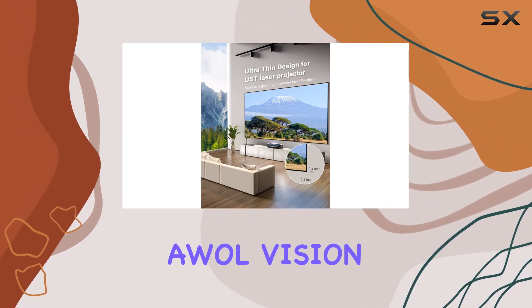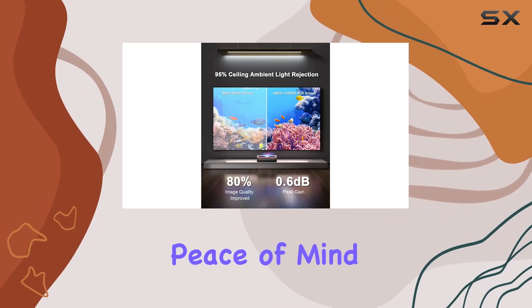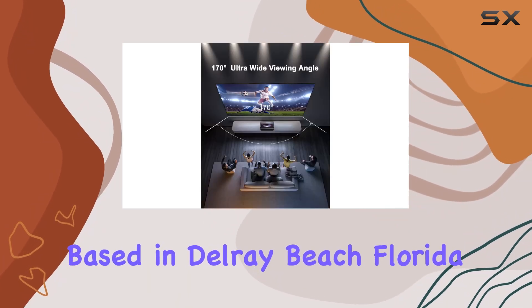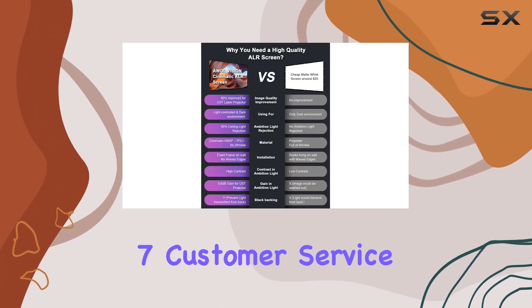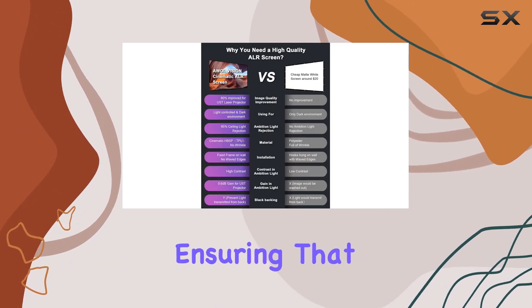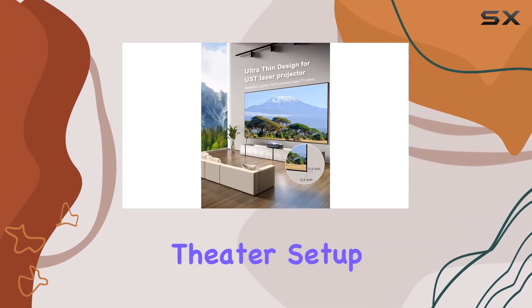And let's not forget about customer service. With A Wall Vision, you're not just getting a top-of-the-line product — you're also getting peace of mind. Based in Delray Beach, Florida, A Wall Vision provides 24/7 customer service and local maintenance, ensuring that you're taken care of every step of the way.